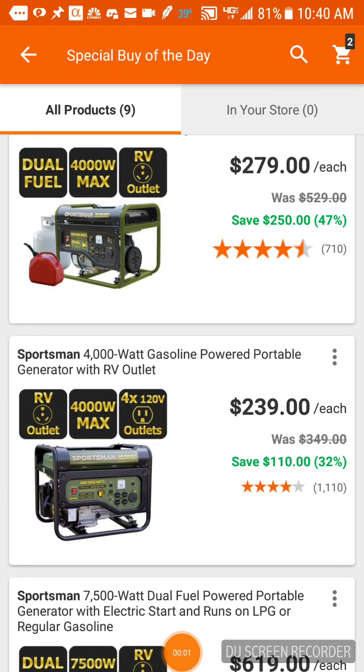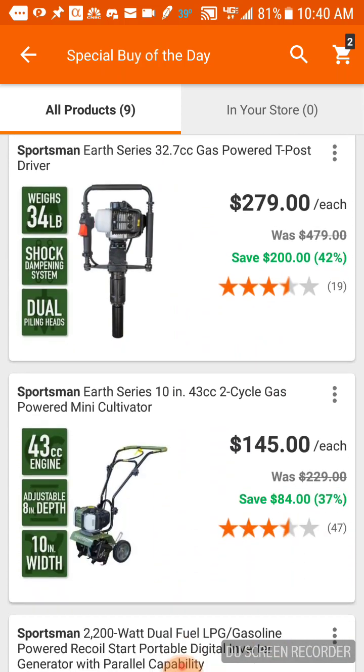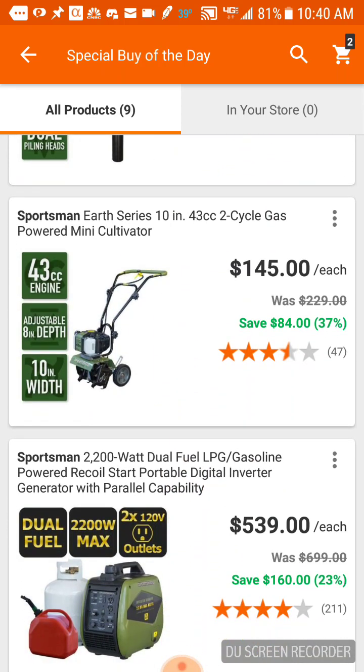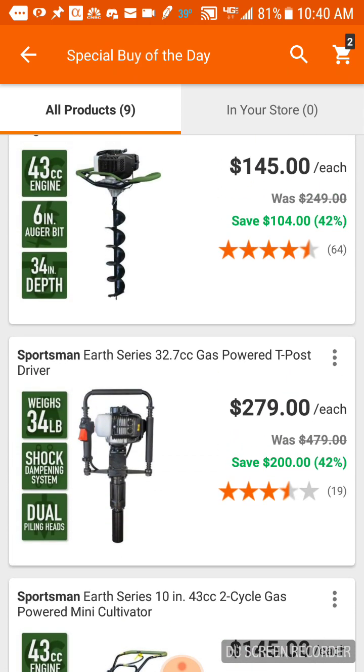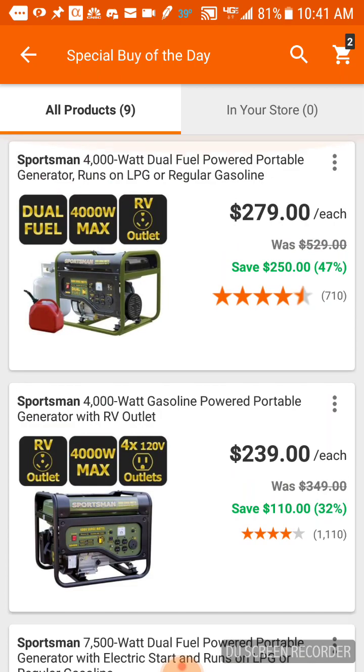What's going on there people? Deal today at Home Depot — some pretty decent deals. They're pretty much all by this company called Sportsman. Not too much, but the reviews seem pretty good on all their stuff.